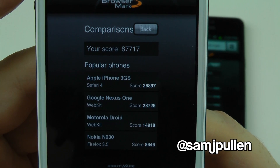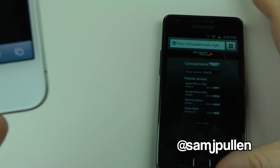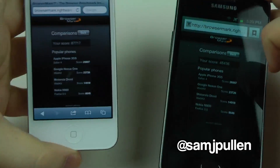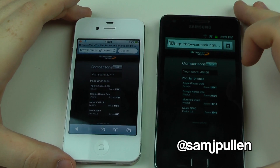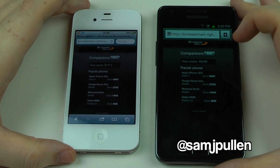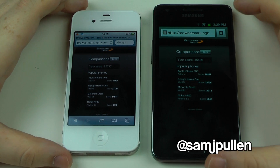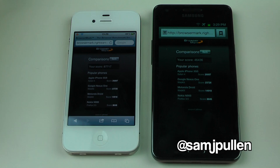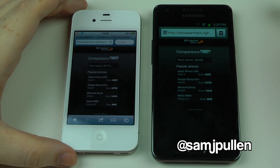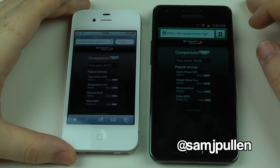I've done this test about three or four times off camera and the figures are reliable — roughly around 87,000 for the iPhone 4S and 46,000 for the Galaxy S2, give or take. That's pretty much double, which doesn't normally represent everyday browsing, but for more intensive tasks the 4S does give a bit better performance — a bit slicker and faster. Not to say the Galaxy S2 isn't fast, because it's absolutely blazing. But the benchmark score doesn't lie: 87,717 against 46,436.